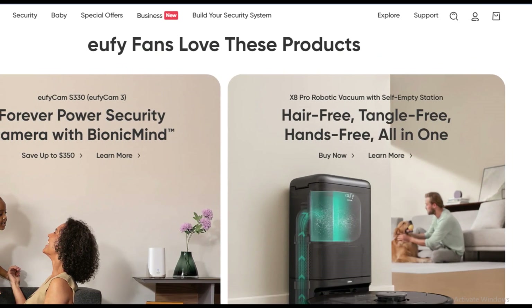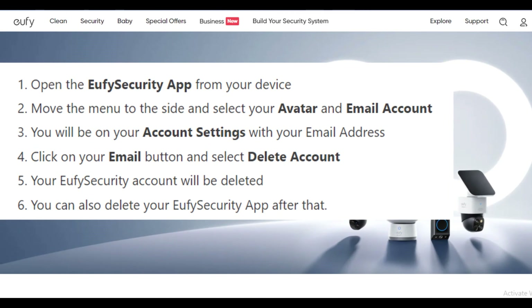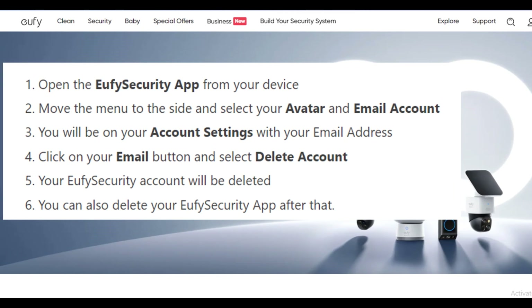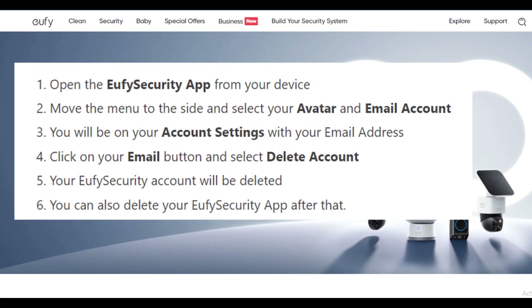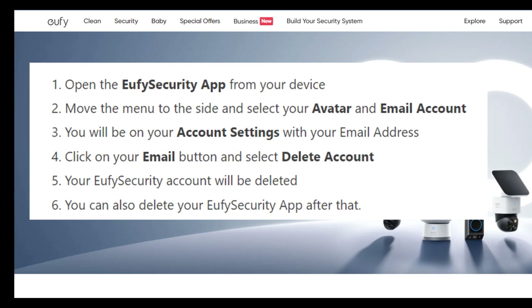Cancel Eufy subscription online. Open the Eufy Security app on your device. Move the menu to the side and select your avatar and email account. You will be on your account settings.